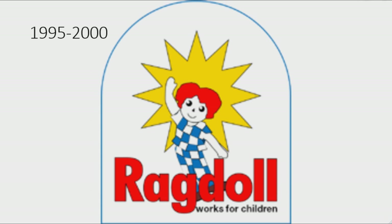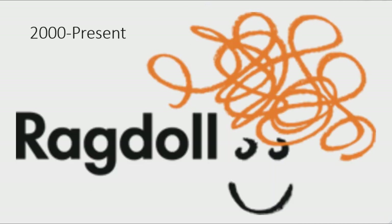1995 to 2000: the logo is now on a white shape, the star is bigger, the candle has been removed, the ragdoll now has red hair, a blue outfit, and brown shoes. Under the doll there is the word 'Ragdoll' in red text on a black outline and the words 'works for children' in black text. 2000 to the present: there is the word 'Ragdoll' in black text and to the right of it there is a smiley face with orange curly hair.